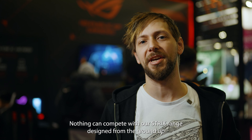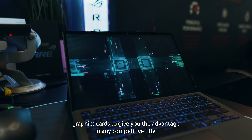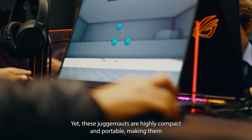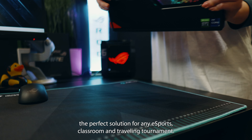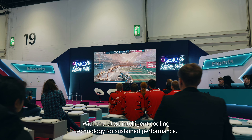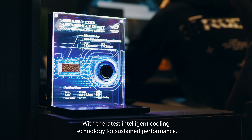As the number one gaming laptop brand worldwide, when it comes to eSports excellence, nothing can compete with our Strix range. Designed from the ground up to deliver uncompromised performance on the battlefield, they're armed with the latest 13th gen Intel processors as well as up to RTX 4090 NVIDIA graphics cards to give you the advantage in any competitive title.